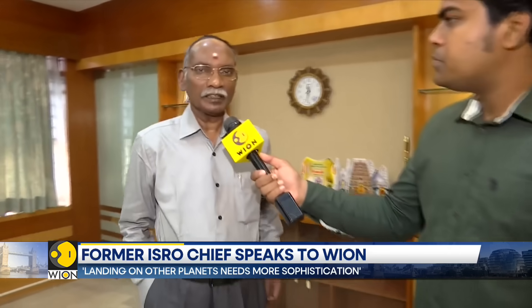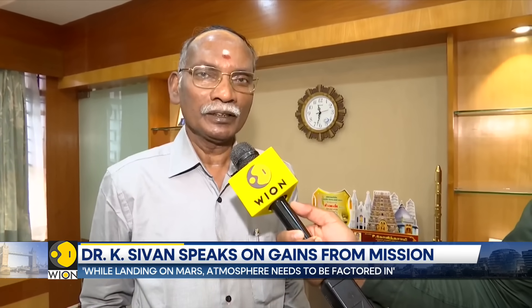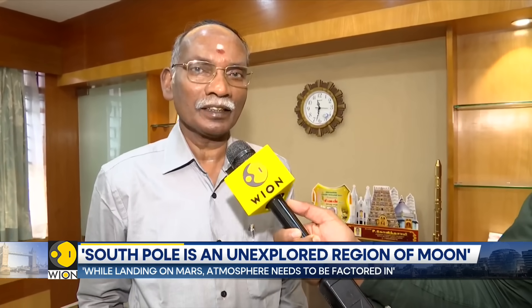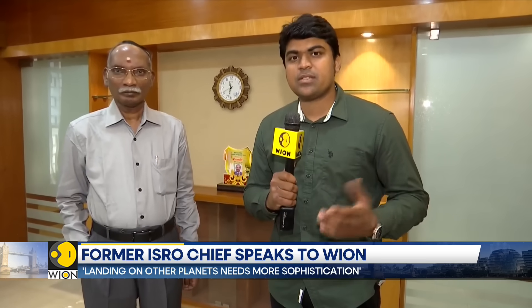What does Chandrayaan-3 mean for India in the longer run in terms of further deep space missions and lunar exploration? Definitely, whatever technology we are getting from this soft landing will be useful for enhancing our exploration in the future — for other planets, and for the science of those other planets. All these things will definitely be useful and will give a boost to the activity. So Chandrayaan-3's soft landing will be a significant boost to India's future space and deep space exploration missions. With video journalist Chandrasekar from Bengaluru, Siddharth MP, WION World is One.